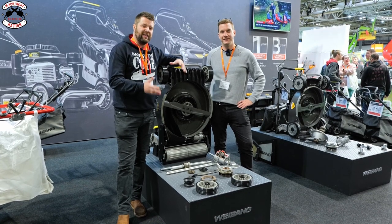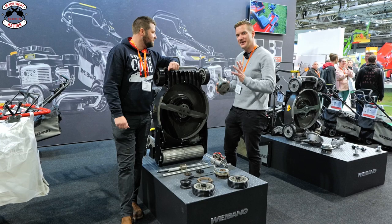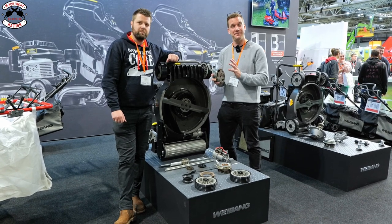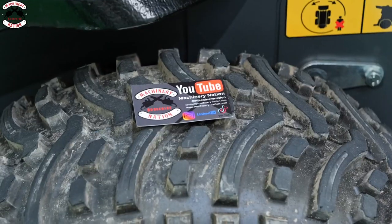We've got the new Weibang 56 Pro BBC - and this is the only time you should ever need to see it in pieces. They have developed a brand new clutch especially for the commercial market. It's very well built but it's actually serviceable - you can take it apart and replace the wear plates within it. I think that's a great idea.